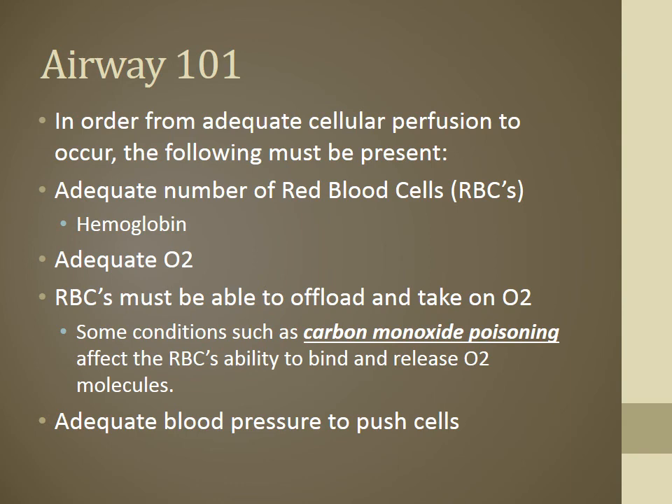Red blood cells must be able to take on oxygen and offload CO2. Conditions that affect this include CO poisoning — CO has nearly 400 times greater affinity to bind, beating up the O2 molecules and preventing them from adhering to red blood cells. You must also have good blood pressure — that's Starling's law: the force going in is the force going out. Without good systemic volume or pressure, you can't circulate those cells; there'll be oxygen in the lungs waiting, but bad perfusion won't circulate it into the alveoli.